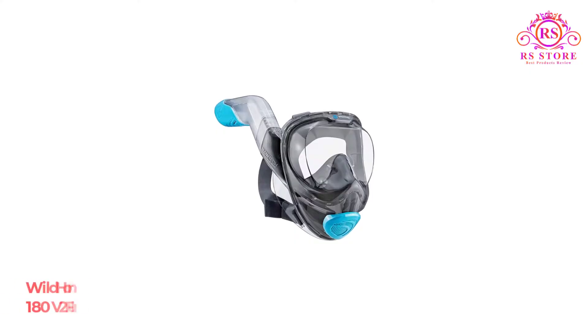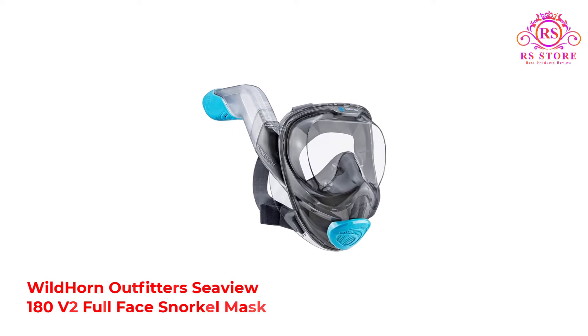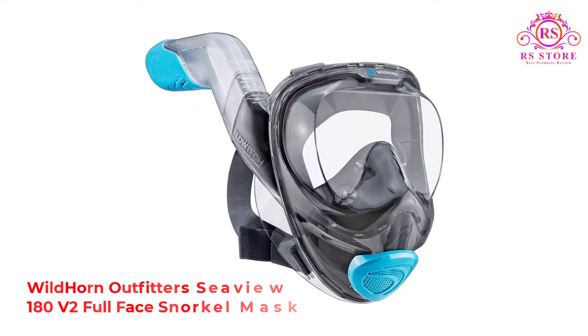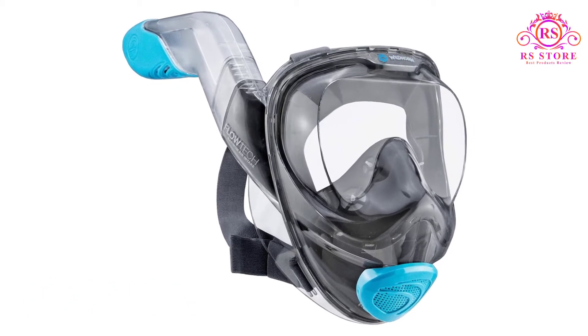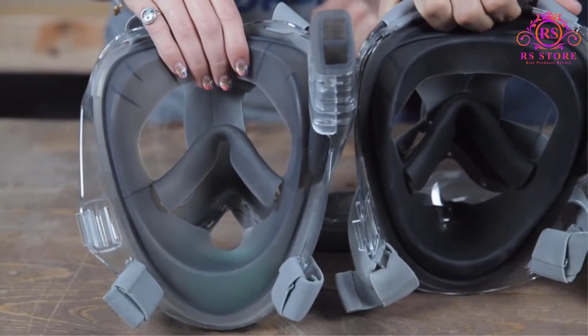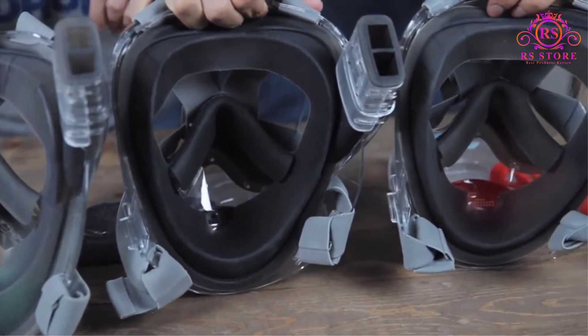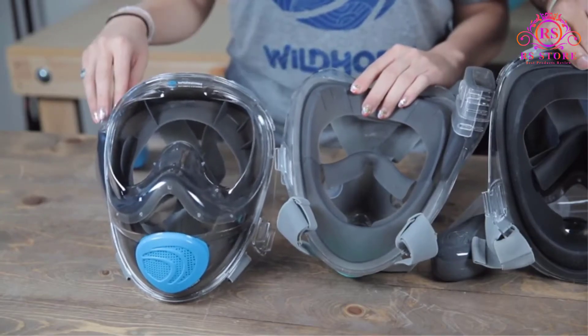Number 2: Wildhorn Outfitters Seaview 180 V2 Full-Face Snorkel Mask. Easily one of the most head-turning models available today, the design not only looks like something you'd see in Tron, but is made to reinvent masks to be more convenient and comfortable.